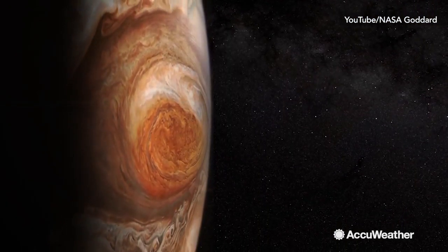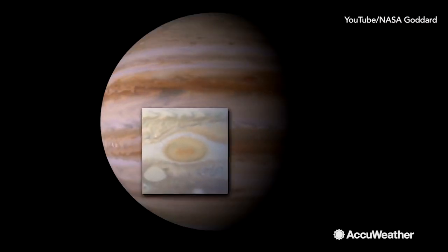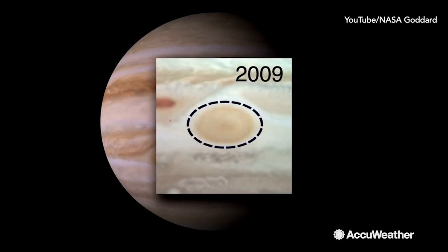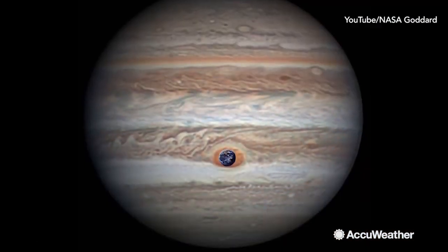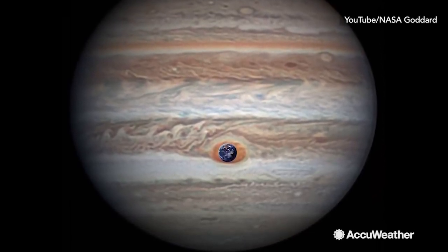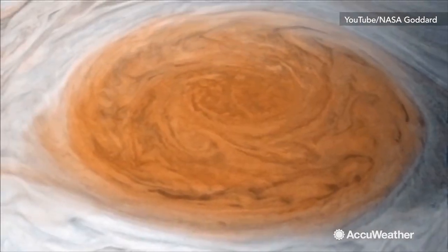But just recently, scientists at NASA began to notice something strange — the Great Red Spot looks like it's getting smaller and darker. Since the turn of the new millennium, at one point the storm was three times the size of Earth, but now it's just large enough to fit one.